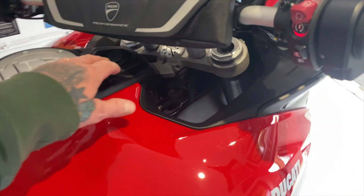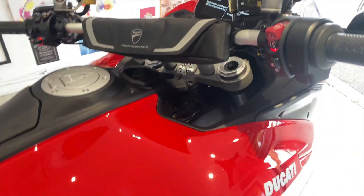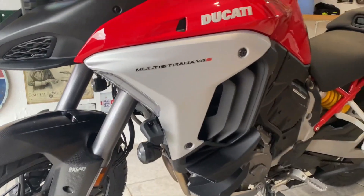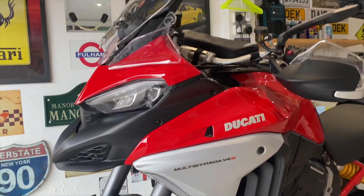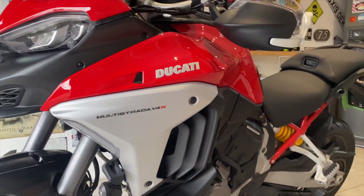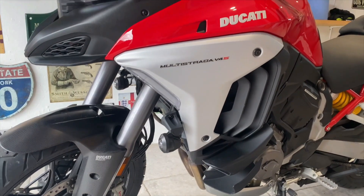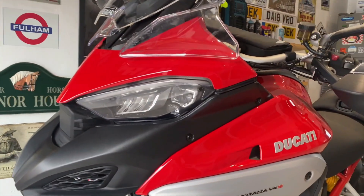How does it compare to the BMW R1250 GS? In all fairness it is a different bike — I would say it's probably a bit more of a hooligan bike than the BMW. It certainly wants to go, that's for sure. But once I've got a few miles on it I'll do a little review on it.